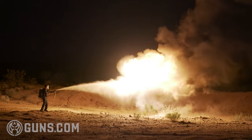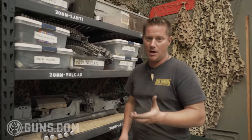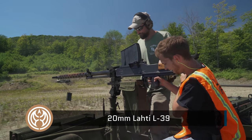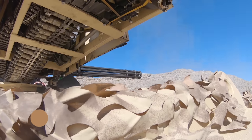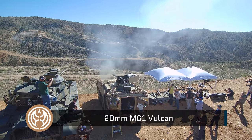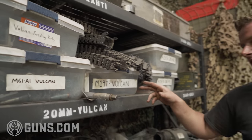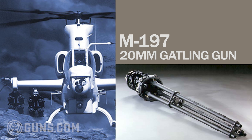Starting from the bottom, we have our 20mm Lardy which shoots frequently as a rental. You're probably familiar with our 20mm Vulcan. We also have a new project in the works — the M197 20mm Vulcan, which is the three-barrel version and is currently under restoration.